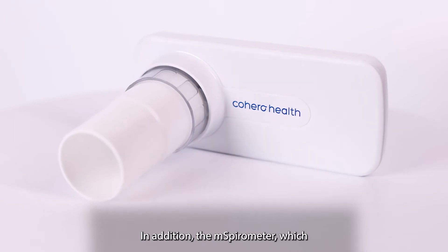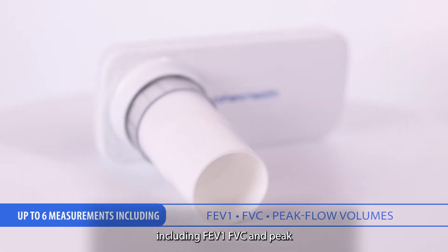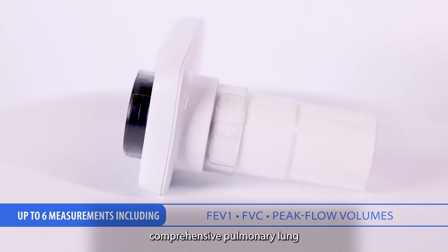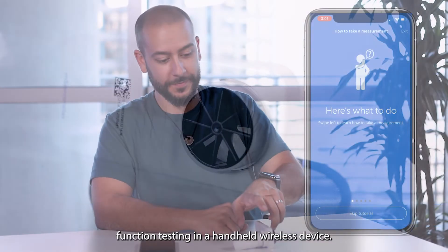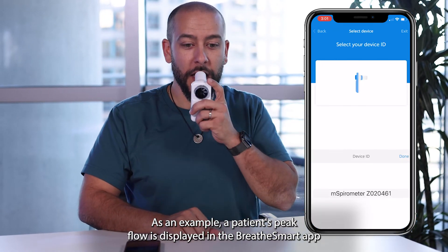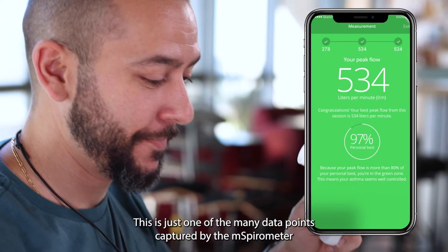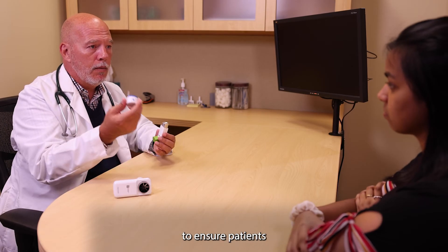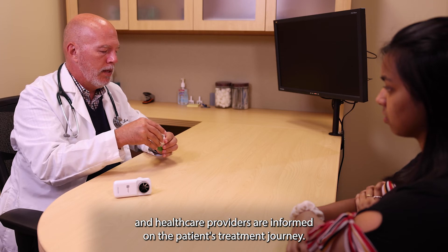In addition, the M-Spirometer, which details up to six different measurements including FEV1, FVC, and peak flow volumes, enables comprehensive pulmonary lung function testing in a handheld wireless device. As an example, a patient's peak flow is displayed in the BreatheSmart app by color to provide a clear indication of lung performance. This is just one of the many data points captured by the M-Spirometer to ensure patients and healthcare providers are informed on the patient's treatment journey.